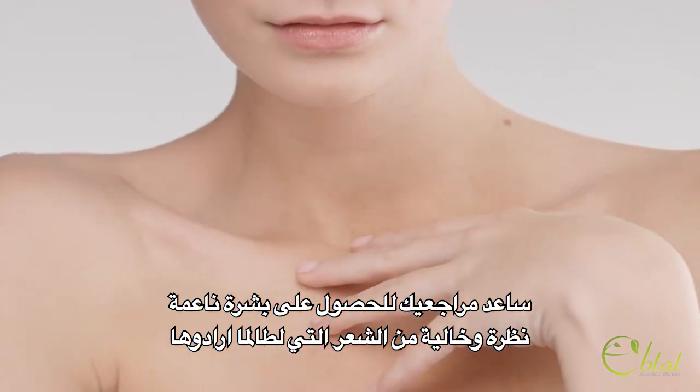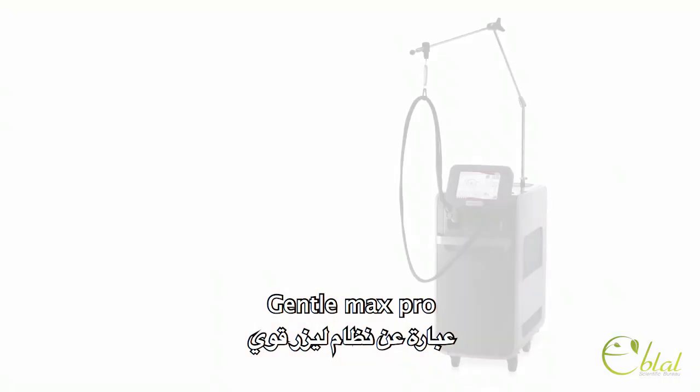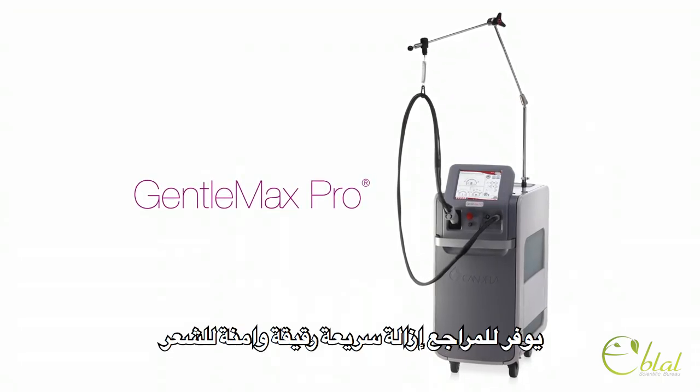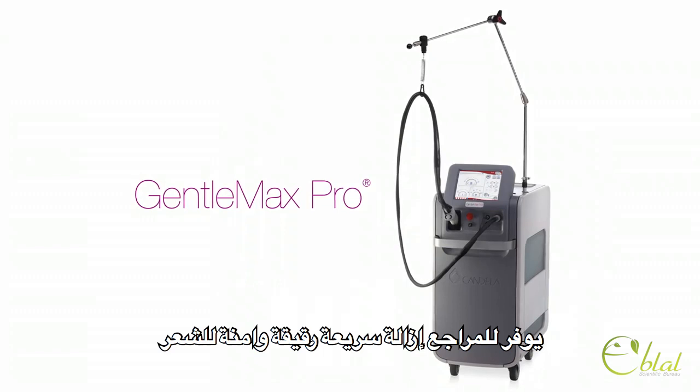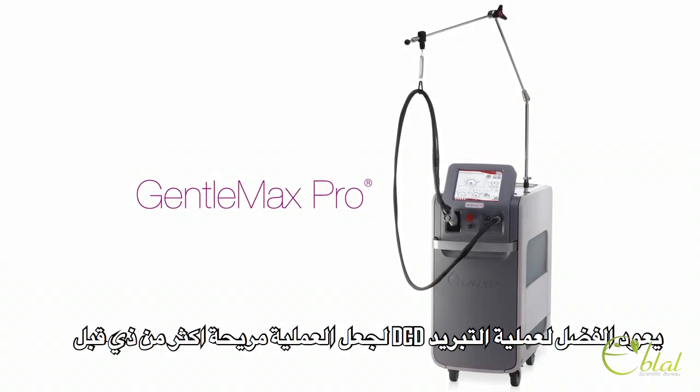Help your patients achieve the smooth, hairless, blemish-free skin they've always wanted with Gentle Max Pro. A powerful laser system offering patients hair removal that's fast, gentle, safe, and thanks to DCD cooling, more comfortable than ever.